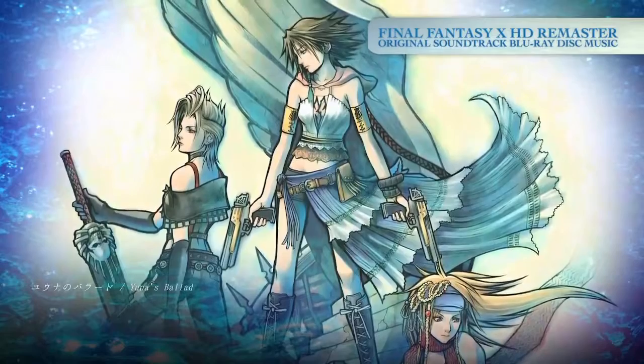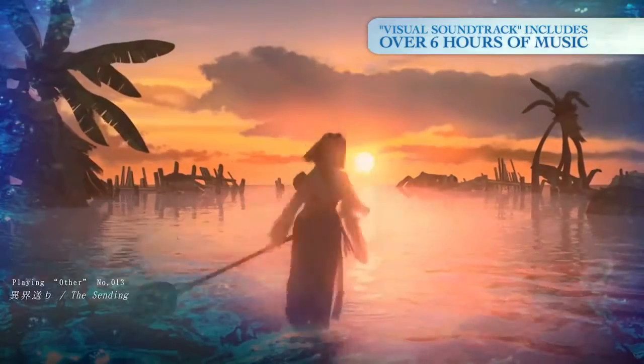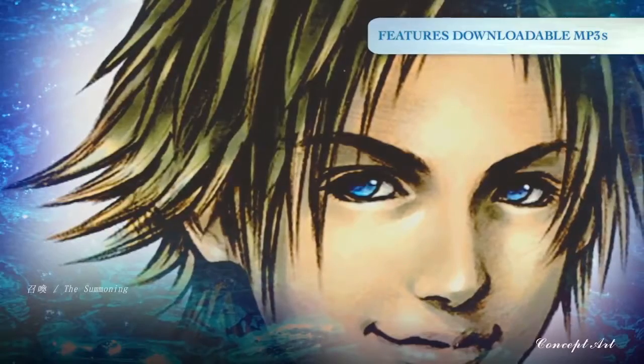This unique experience includes over six hours of music set to the game's cinematic scenes, concept art, and iconic imagery. Enjoy the visual soundtrack on your TV or download the audio as MP3s.